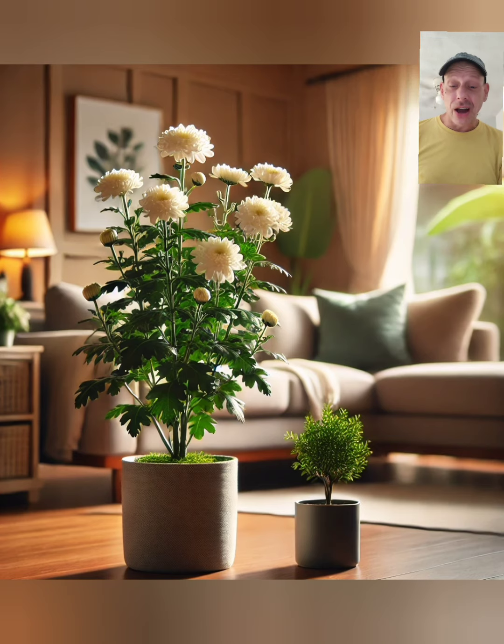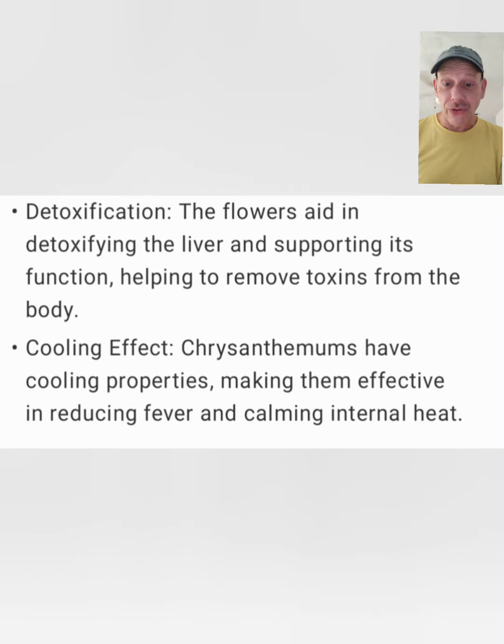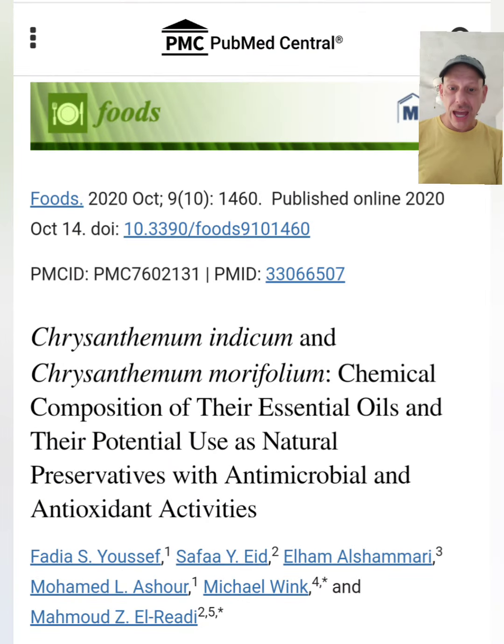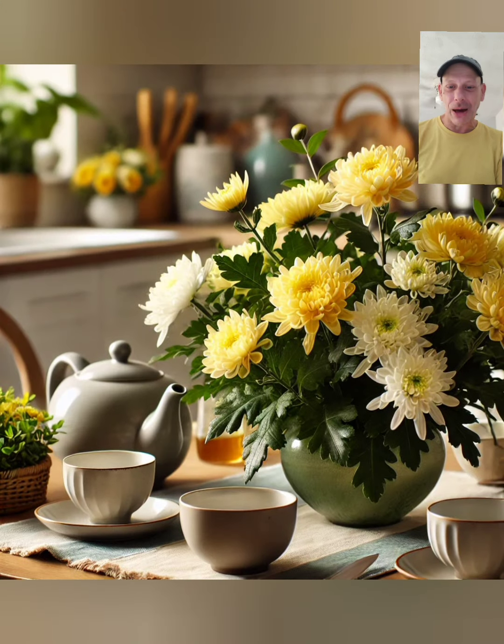Chrysanthemums are also considered a great detox herb. This can help support kidney function to allow for better detoxification of the body. And it's considered an overall cooling herb — if you're having a really hot summer day, a nice cool cup of chrysanthemum tea can really help hit the spot.